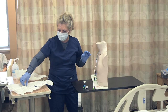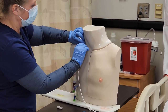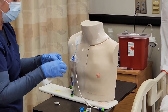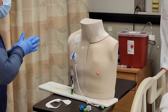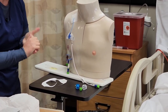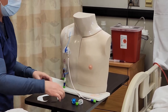Now I can use my transparent dressing to go over the site. Once I have my transparent dressing on securing the device, I can go ahead and remove my sterile gloves, wash my hands, and label the dressing. I would label the date and my initials and put that on my transparent dressing so it doesn't occlude the actual site.